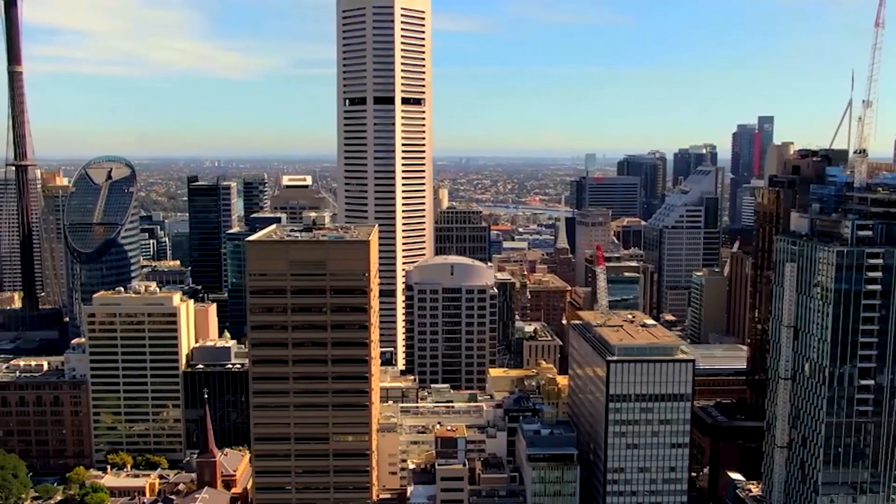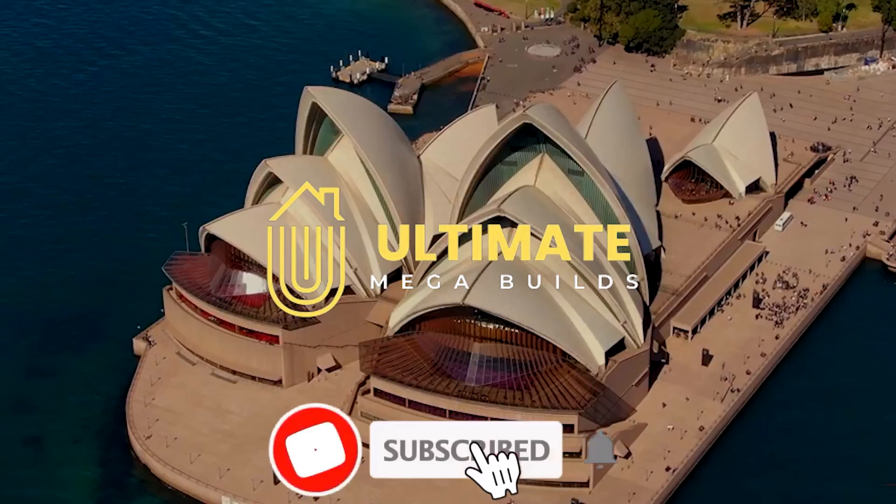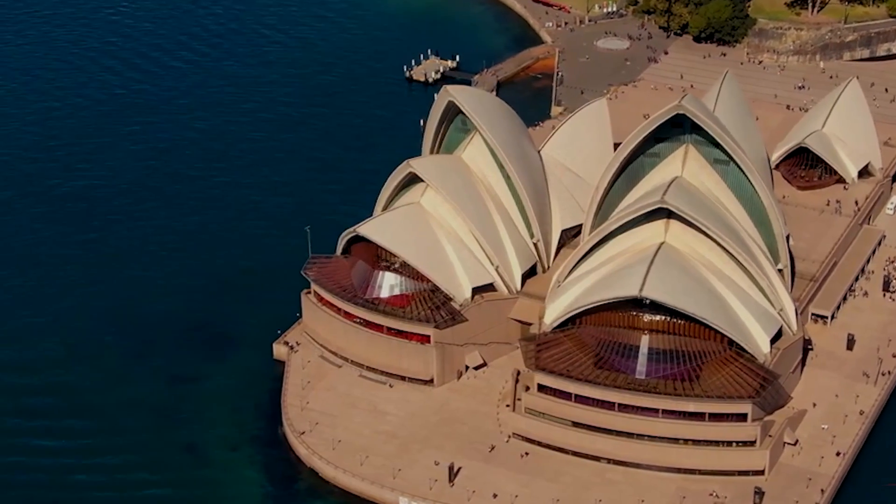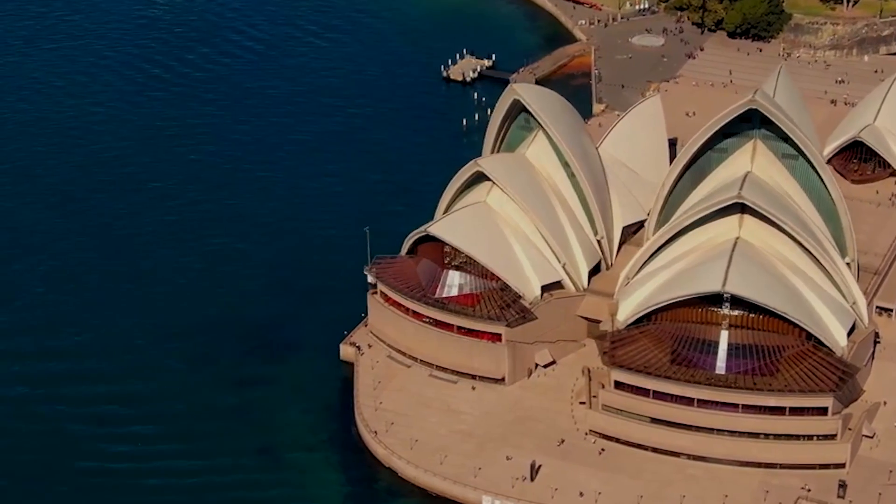That's all we have for you today at Ultimate Megabuilds. Don't forget to like, share, and subscribe to our channel for more amazing megabuild videos. We'll be back soon.